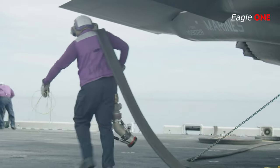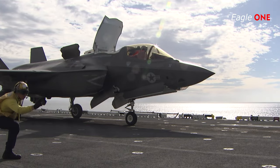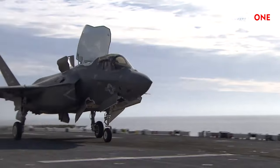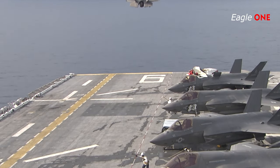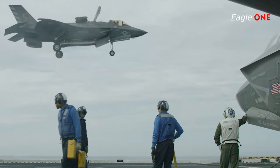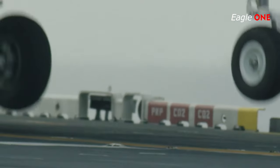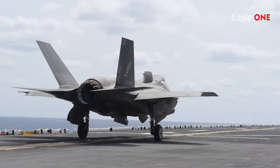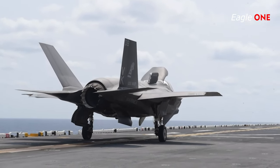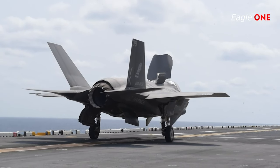The F-35's mission systems are among the most complex aspects of the aircraft. The avionics and sensor fusion are designed to enhance the pilot's situational awareness and command and control capabilities, and facilitate network-centric warfare. Key sensors include the Northrop Grumman AN/APG-81 Active Electronically Scanned Array Radar, BAE Systems AN/ASQ-239 Barracuda Electronic Warfare System, Northrop Grumman/Raytheon AN/AAQ-37 Electro-Optical Distributed Aperture System, and Lockheed Martin AN/AAQ-40 Electro-Optical Targeting System.